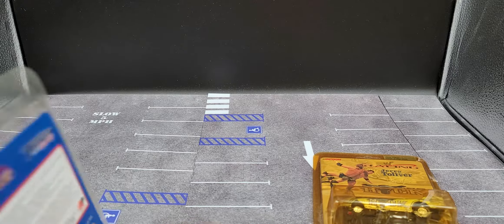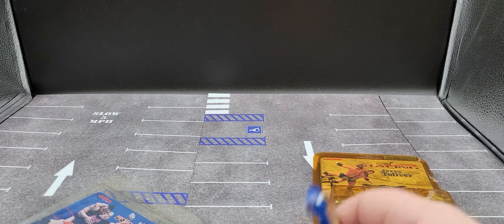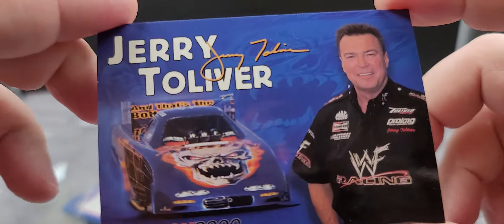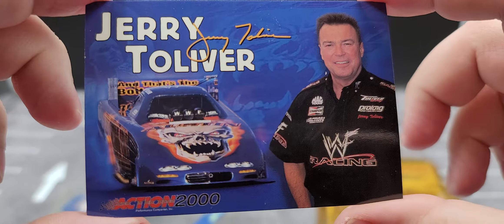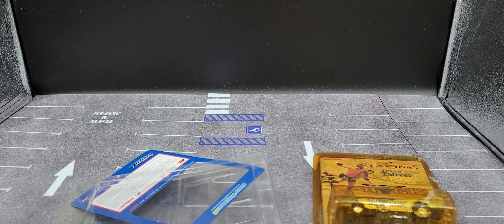Let's go ahead and get this little trading card out and take a closer look at it. Here you go — Jerry Toliver, got a picture of the real car right there looking great. This car was also available in 1/24 scale, so you can find them on eBay — they're not that hard to find.